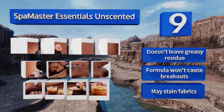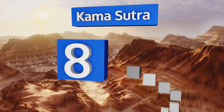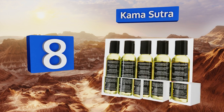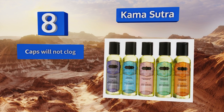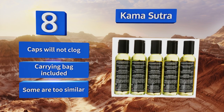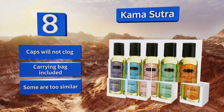Coming in at number eight on our list, this fun collection of five from Kamasutra ensures you'll never give a mediocre massage again. You and your partner have a lot of enjoyment in store once you start experimenting with each of the enticing blends and fragrances to figure out which you enjoy best. The caps won't clog and they come with a carrying bag, however some of them are too similar.